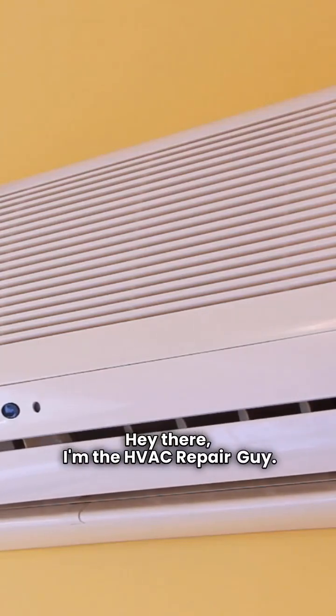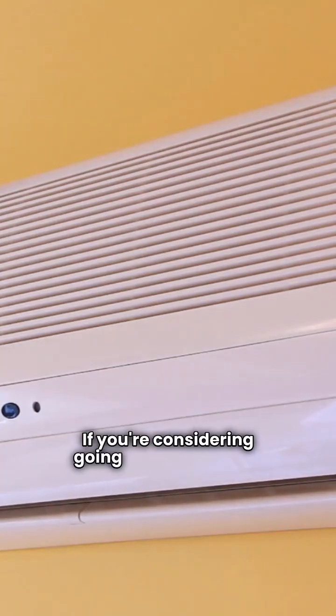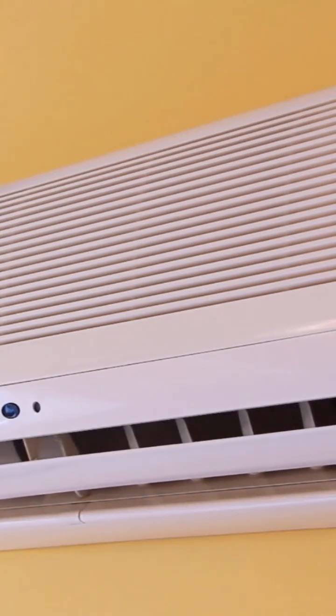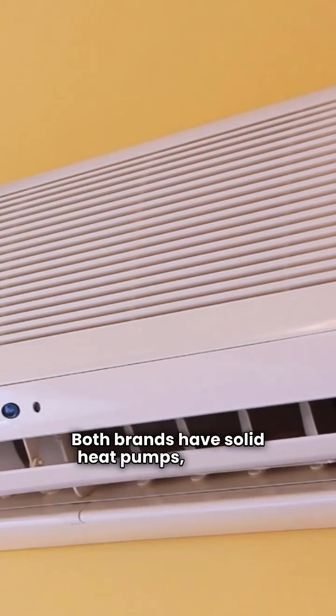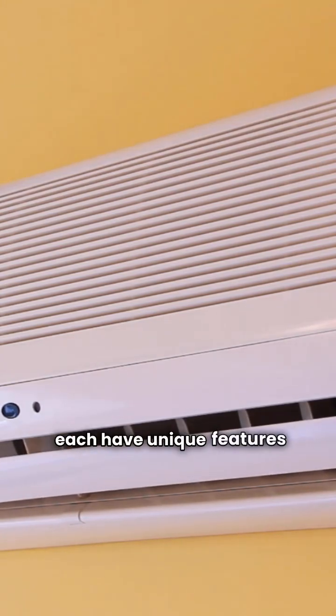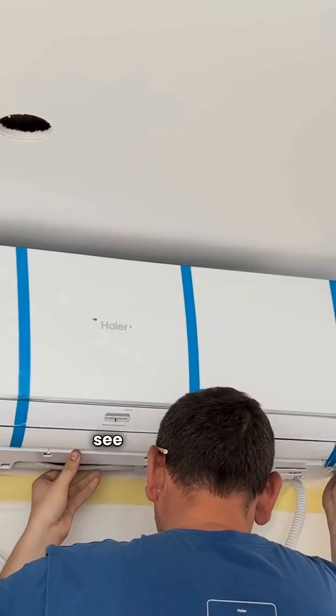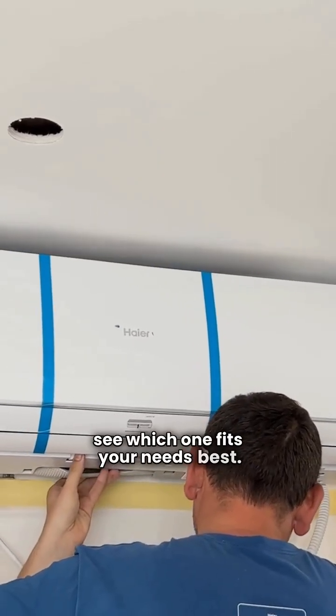Hey there, I'm the HVAC repair guy. If you're considering going ductless, you've probably heard of Rheem and Samsung. Both brands have solid heat pumps, but they each have unique features that set them apart. Let's dive into their model lineups and see which one fits your needs best.